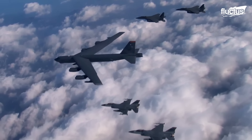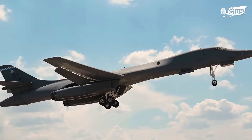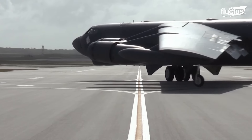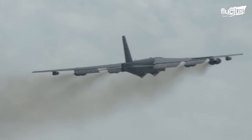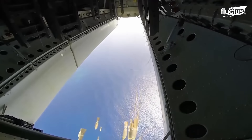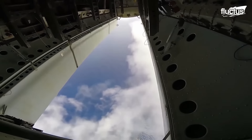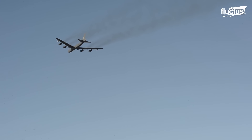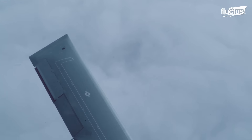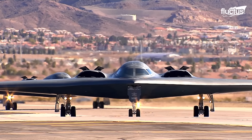Hello everyone and welcome back to the Fluctus Channel. Heavy bombers are integral to military aviation, designed to deliver the largest payloads of air-to-ground weaponry over the longest distances possible. Originally dominating the skies as the most powerful aircraft, heavy bombers were characterized by their substantial size and capability.